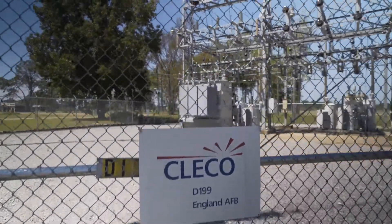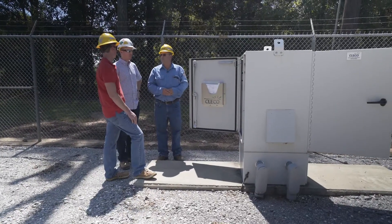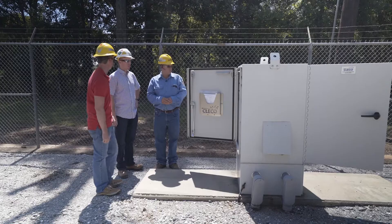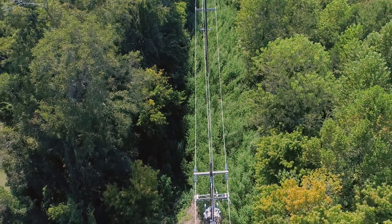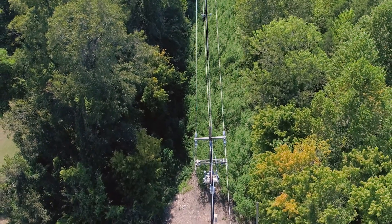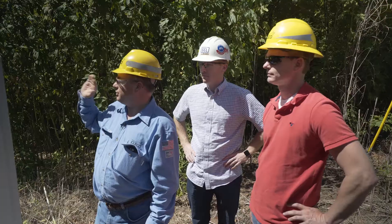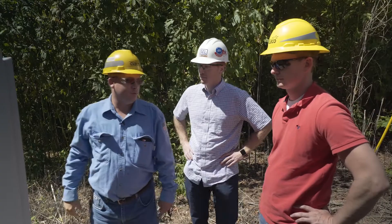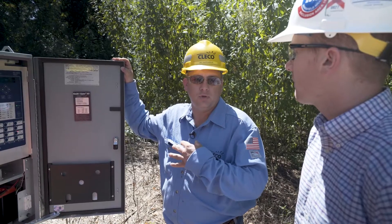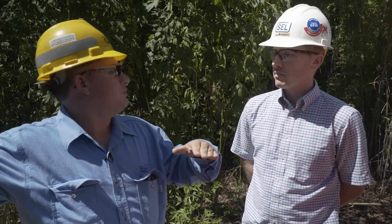Our Public Service Commission has safety targets for us. While we try to maintain below those targets, our bigger focus is maintaining customer satisfaction. By detecting where the faults are happening, we can reduce the time it takes for a lineman to find that fault and restore power by putting in fully automated switching schemes. A lot of times our customers won't even see those outages. SEL has been a big part of that for us.